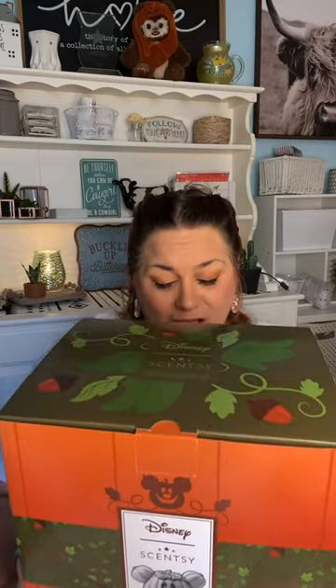Hey guys, it's Vicki Kinner, Independent Scentsy Consultant, Scentsy Director with Team Scented Style. Today we are going to be going over the Mickey Mouse Jack-O-Lantern Warmer. We are also going to be going over the Frightfully Delightful Scentsy Bar, which has become one of my absolute favorites. I just ordered myself two six-packs because I need more. I'm using it everywhere and I just love it.